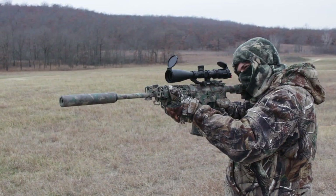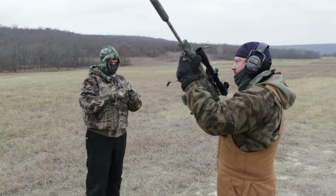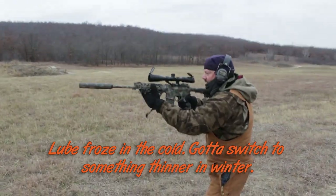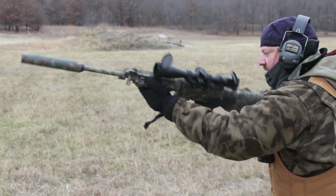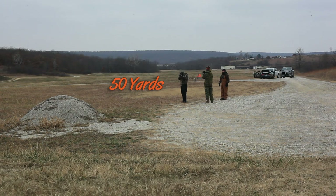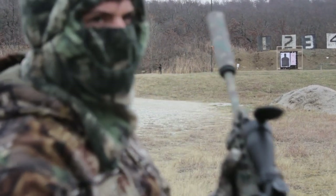Let's find out what this sounds like — let's get out on the range. You have to manually rack it each time. It didn't eject one out — it didn't cycle. I believe that was a hit. That sounded weird.